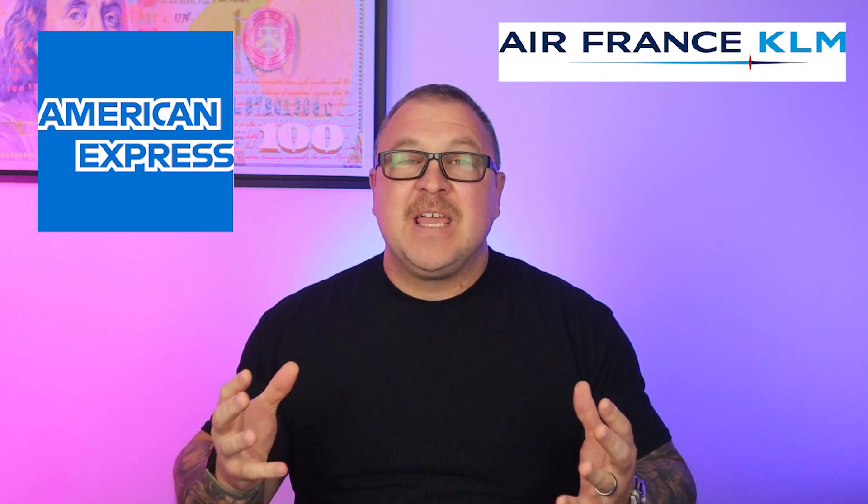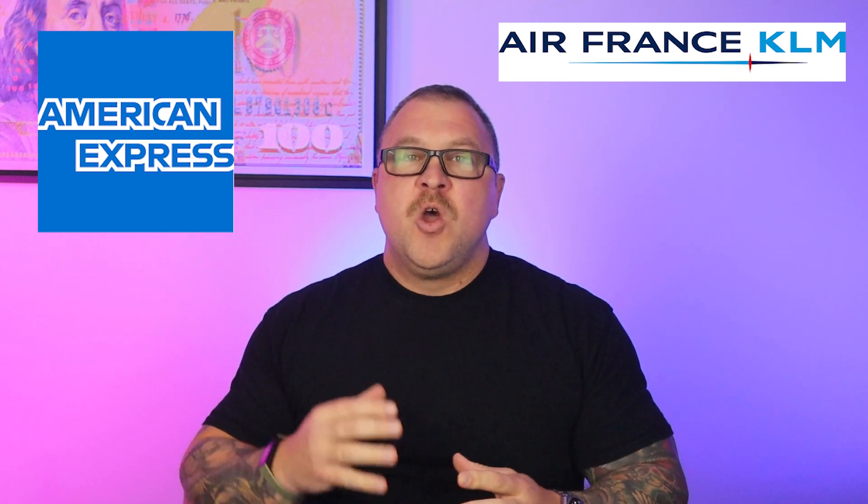Okay so let's get the outline out of the way. Today we are going to transfer our American Express membership rewards points to the Air France KLM Flying Blue transfer partner and book a flight from New York City to Paris. Simple enough. This is a great example of how sometimes these redemptions are fairly easy and don't take hours of searching on partner sites.